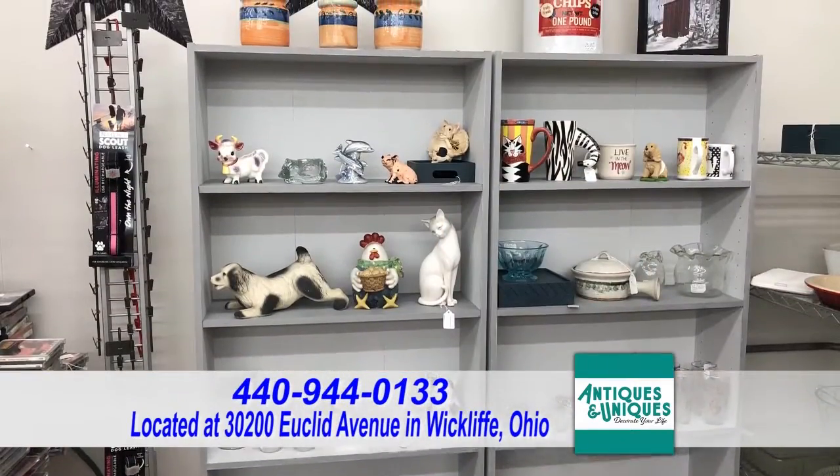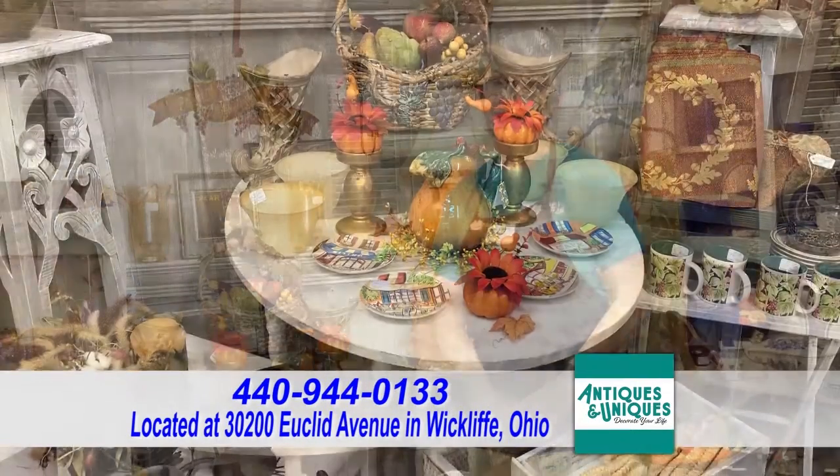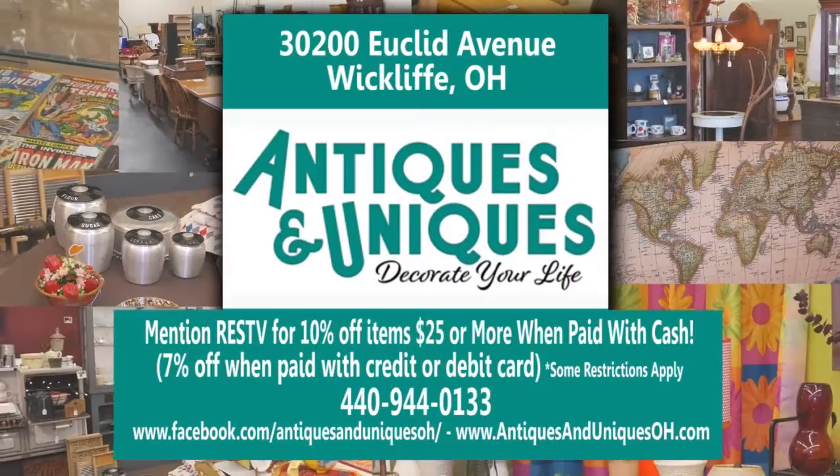We showed you a couple of dealers in their booths and displays. Come on out and see the rest — there's something for everyone. As we say, antiques and uniques decorate your life.